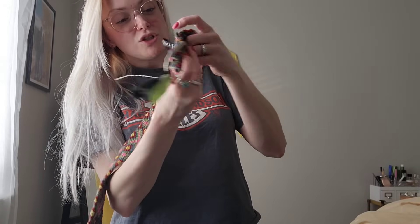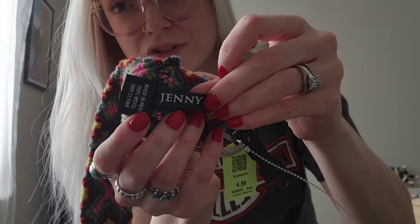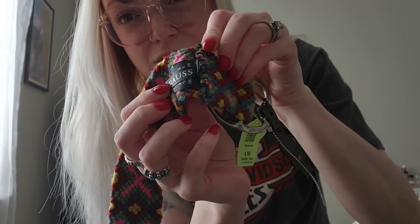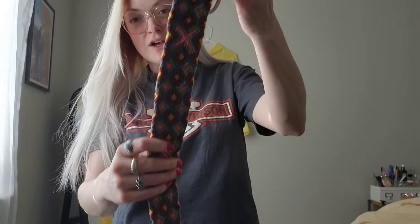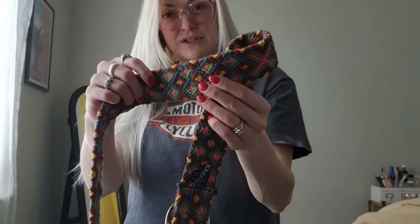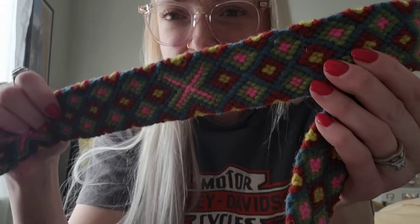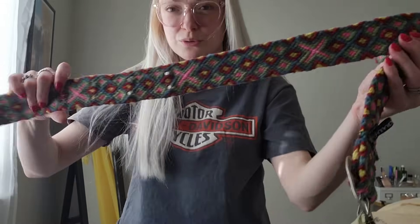Next, I got this belt. This belt is by Jenny Cross. I've never heard of this brand Jenny Cross. It is a size medium. It's 100% wool and it's like this really pretty - I don't know what you call this - knit, cross stitch.